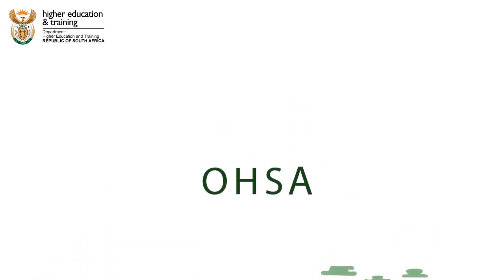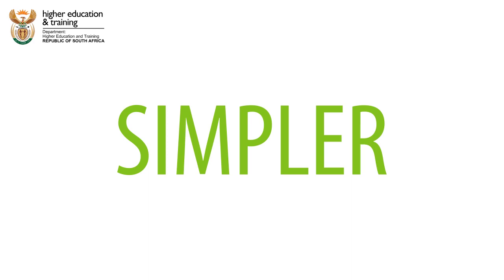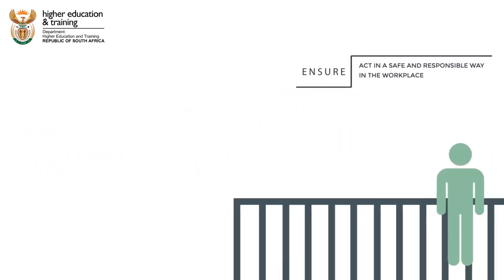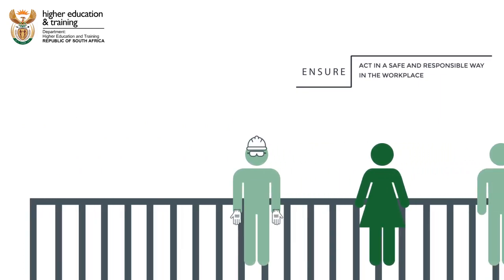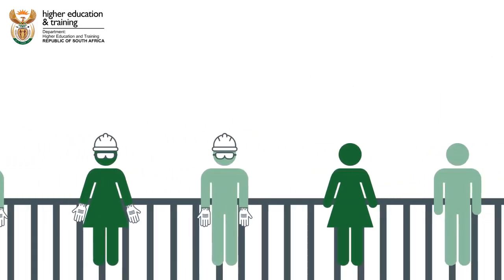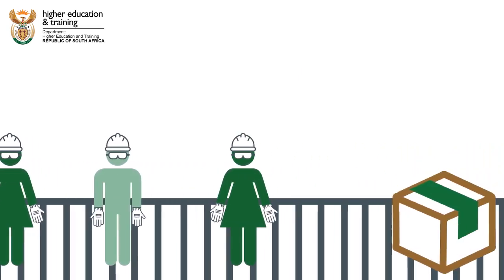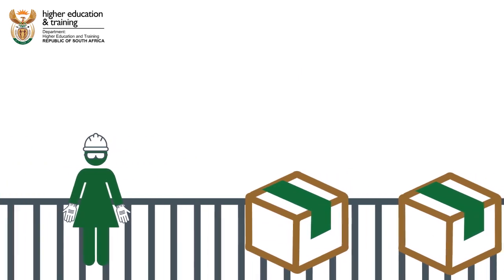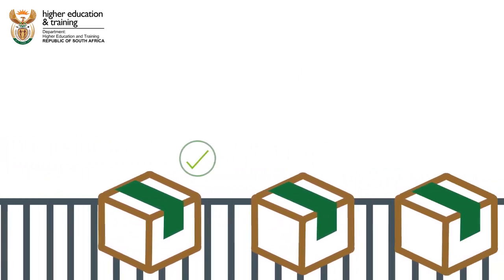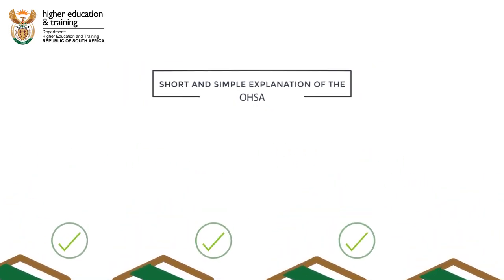That's quite complicated language, so let's make this simpler. Basically, the Act is there to ensure that the employers and the people that work for them — the employees — act in a safe and responsible way in the workplace. The Act also makes sure that other people who come into contact with people or products from a workplace are safe. This is a short and simple explanation of the OHS Act.